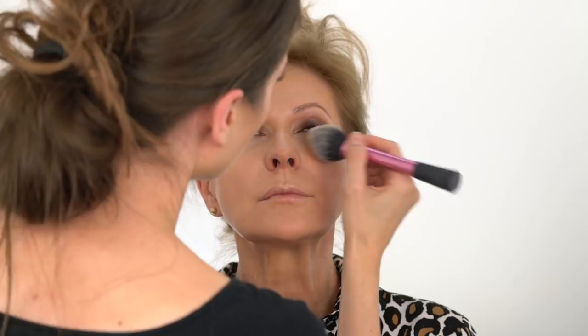For mature skin, I like to use Charlotte Tilbury's Airbrush Flawless Finish Powder because it helps blur away lines and any imperfections for that effortless, flawless skin. I would typically use a cream blush prior to powder application as creams work better with mature skin, but my mom prefers powder blush, so I'm using Charlotte Tilbury's Blush in Love Glow to instantly add a flushed complexion look to the face.